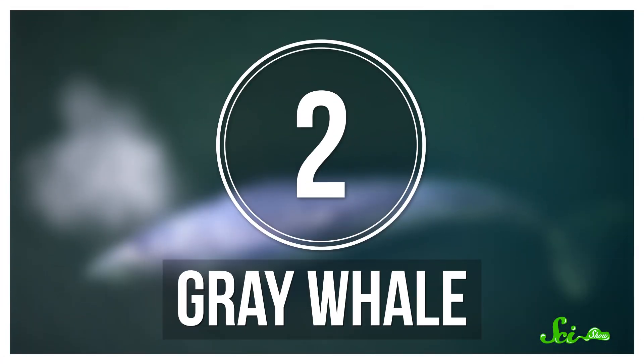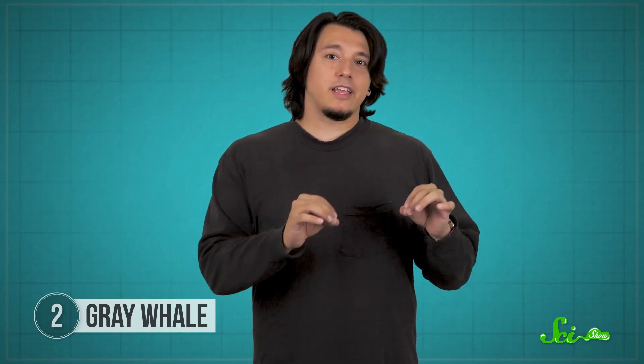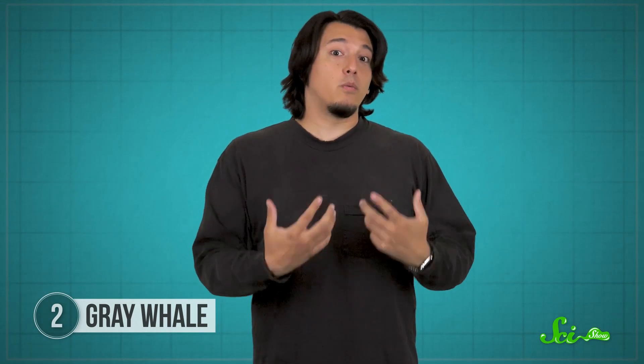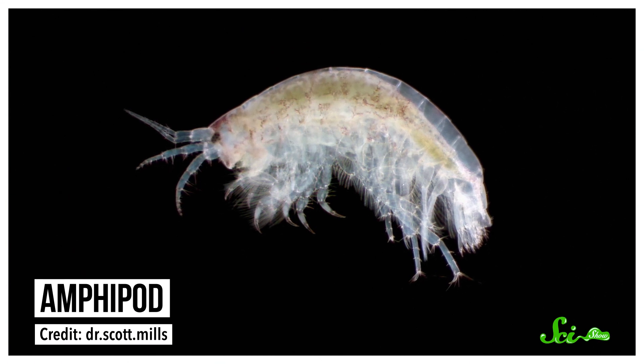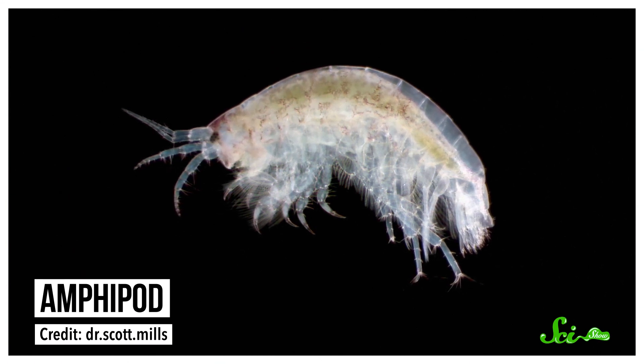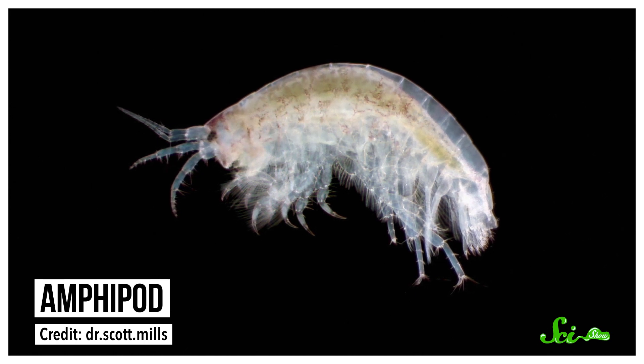Not all filter feeders, or even all baleen whales, eat the same way. Gray whales are also baleen whales, and they need a lot of fuel too. They're smaller than blue whales but still about as long as a school bus, weighing in at about 40 tons. They've evolved a completely different way of eating than their gigantic cousins, probably because of what they eat. Gray whales eat tiny crustaceans known as amphipods, which also make for a high-energy diet like krill — but these tiny critters don't swim around in the water; they live in burrows on the seafloor.